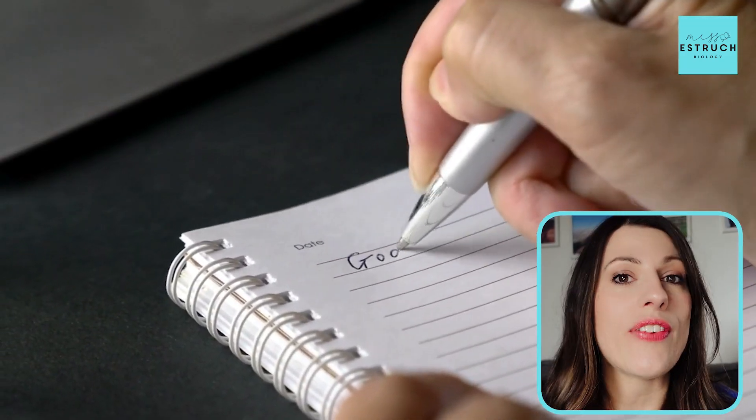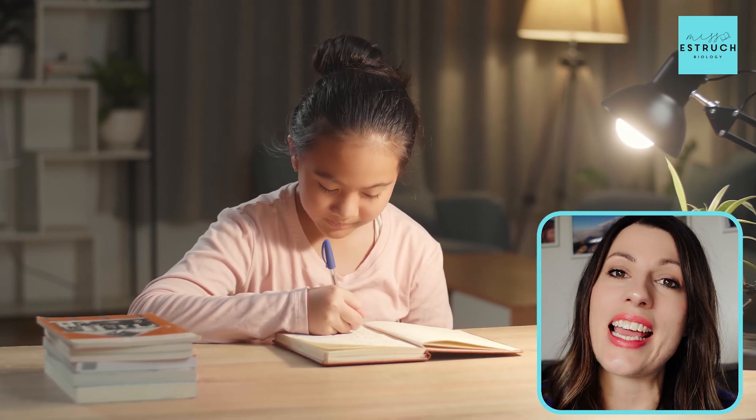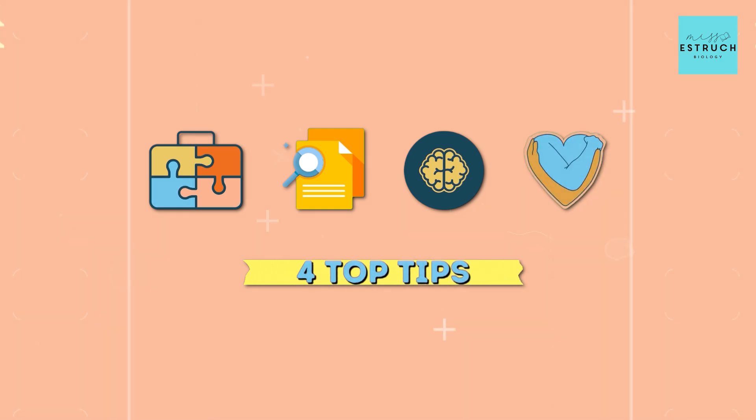Hey everyone and welcome to Miss Estric Biology and a Happy New Year and welcome to 2024. In this video we're going to be reflecting on what went well last year and using that to set some really effective study goals to make sure that you make the maximum amount of progress this year towards getting those grades that you need. So grab yourself a notepad as I talk you through the four top tips I have on setting yourself effective study goals.